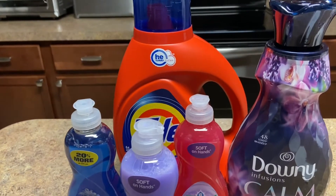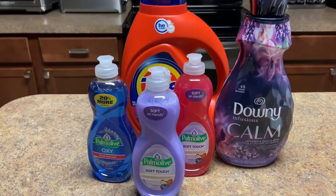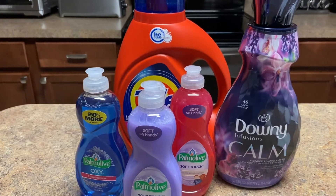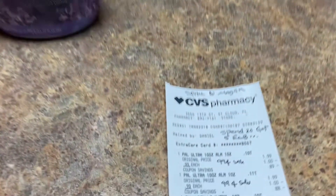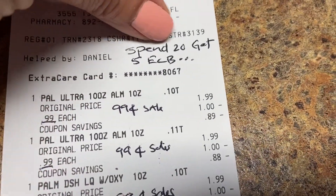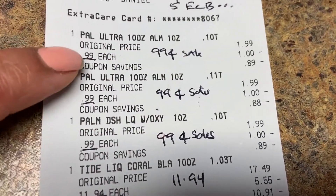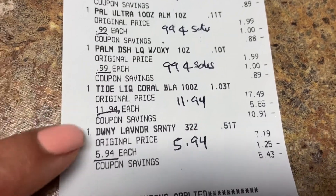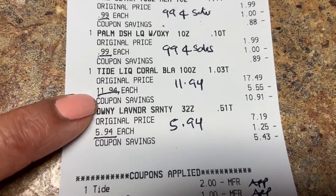I'm back home. I did five transactions. This first one was the Spend $20 Get $5 back deal. I got three Palm Olive, Tide on sale for $11.94 (regular $17.49 for the big one).